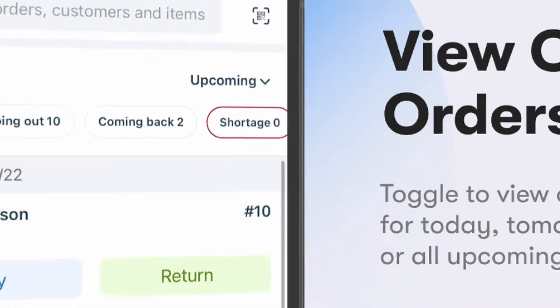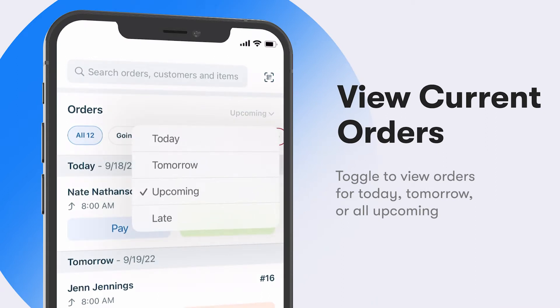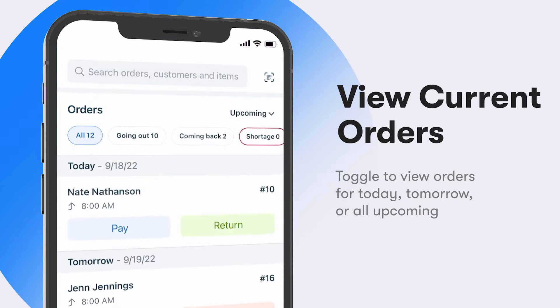When you open the app, you'll see what's most important: your customer orders. You can toggle the filter to view orders for today, tomorrow, or review a complete list of all your upcoming orders.